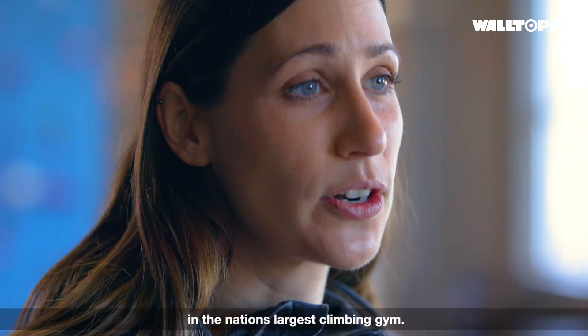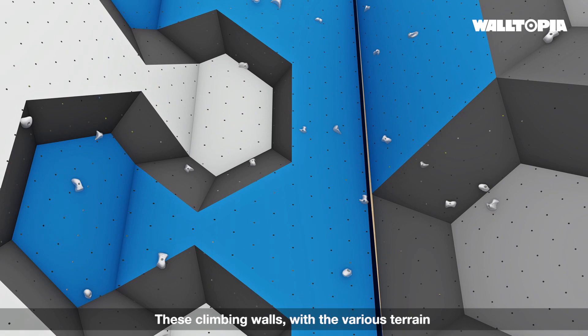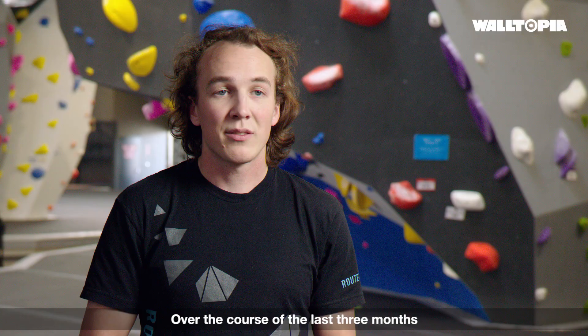We are currently standing in the nation's largest climbing gym. In the last five years we've actually built six locations with Waltopia. These climbing walls, with the various terrain, really do provide a climbing opportunity for every climber. Over the course of the last three months we've set over 250 routes and 200 boulders.